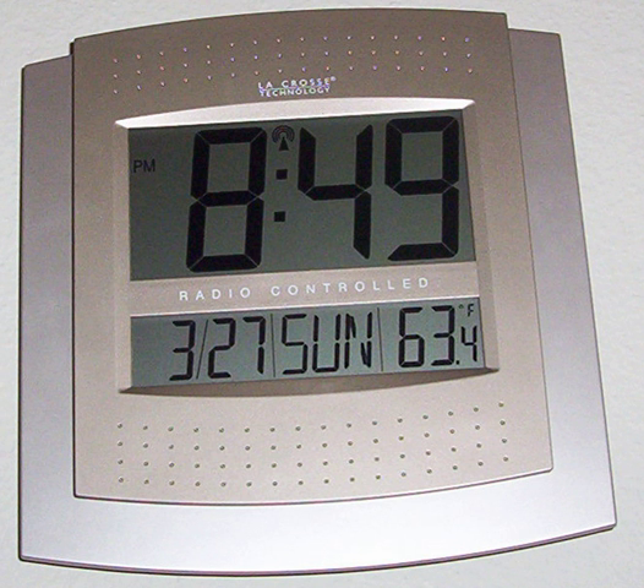Teletext digital text pages embedded in television video also provide accurate time. Many modern TV sets and VCRs with TTX decoders can obtain accurate time from teletext and set the internal clock. However, the TTX time can vary up to 5 minutes.